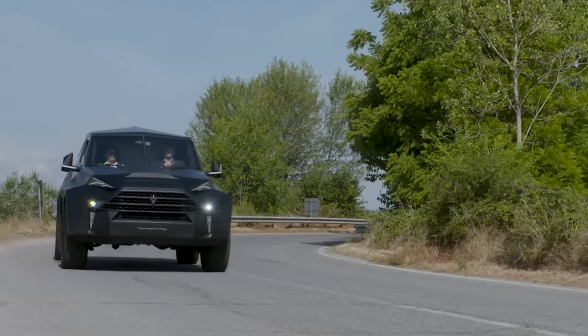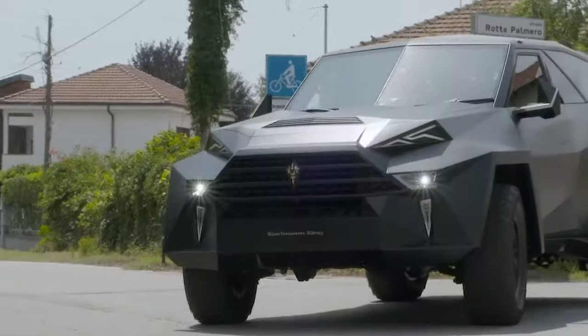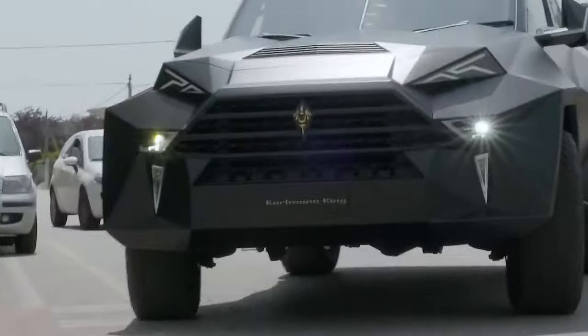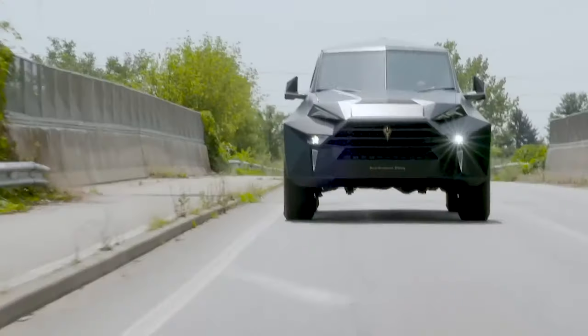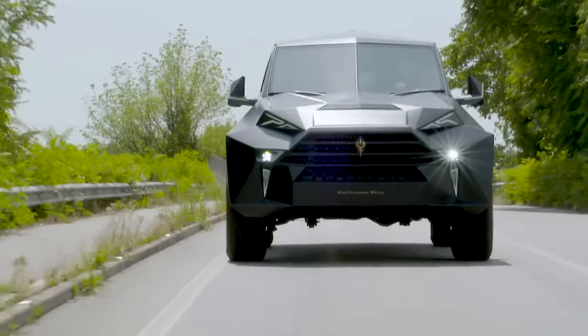Despite its luxury and grandeur, the Carlman King is also a performer — its robust engine options provide exhilarating acceleration, making it a thrilling choice for those who appreciate high-speed driving. In terms of pricing, the Carlman King costs around $1,900,000.